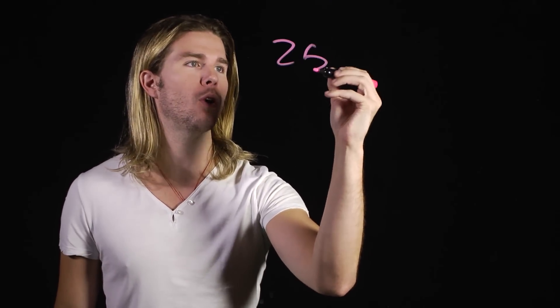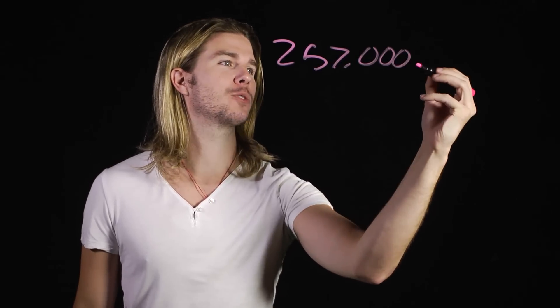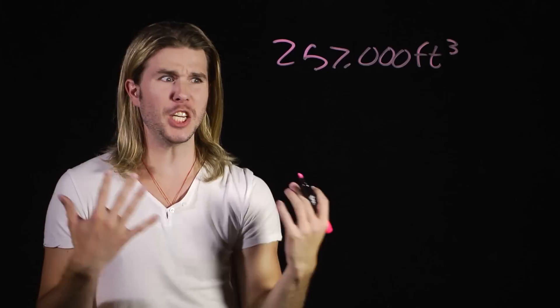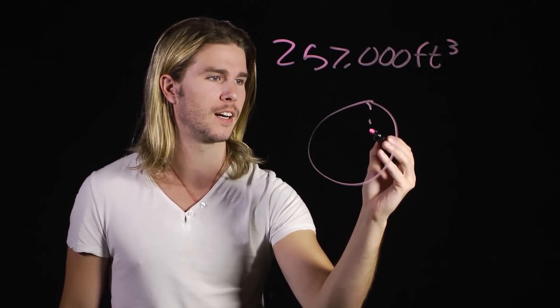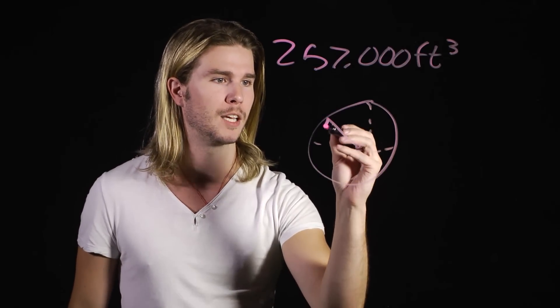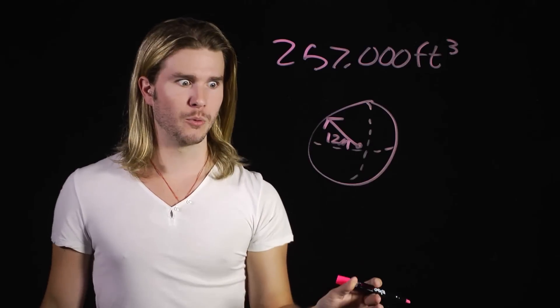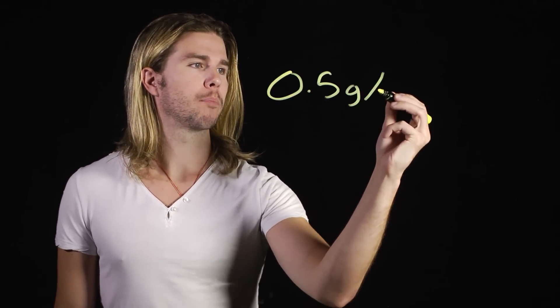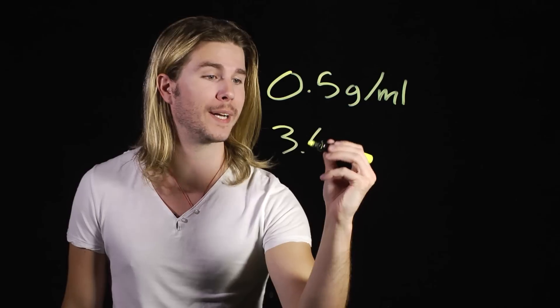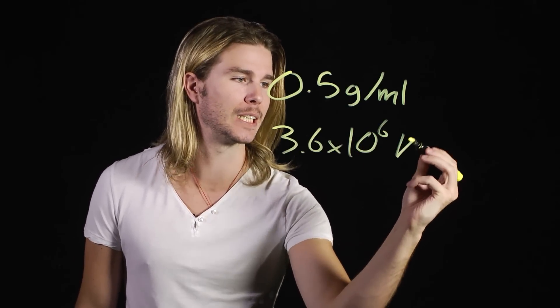If you add up the volumes of all six cylinders, you get a massive 257,000 cubic feet of marshmallow-y goodness, which is a huge amount — like having a sphere made out of nothing but marshmallow with a radius of 12 meters. And if marshmallow, which is very light, has a density of maybe half a gram per milliliter, then the Stay Puft Marshmallow Man in total weighs 3.6 million kilograms.